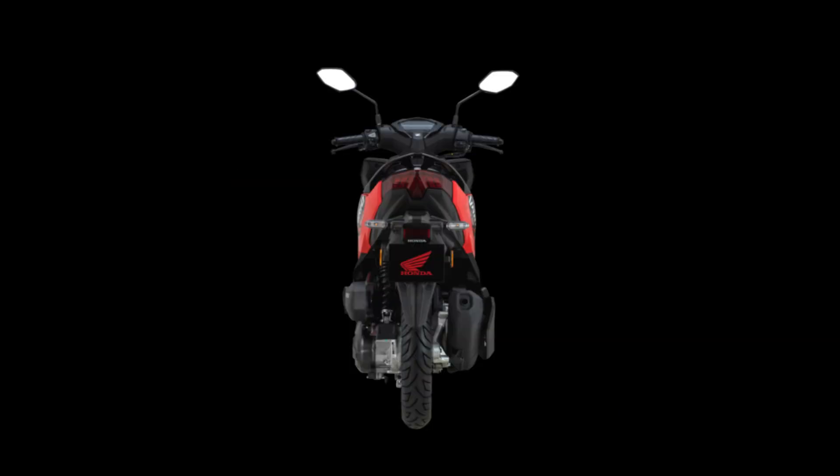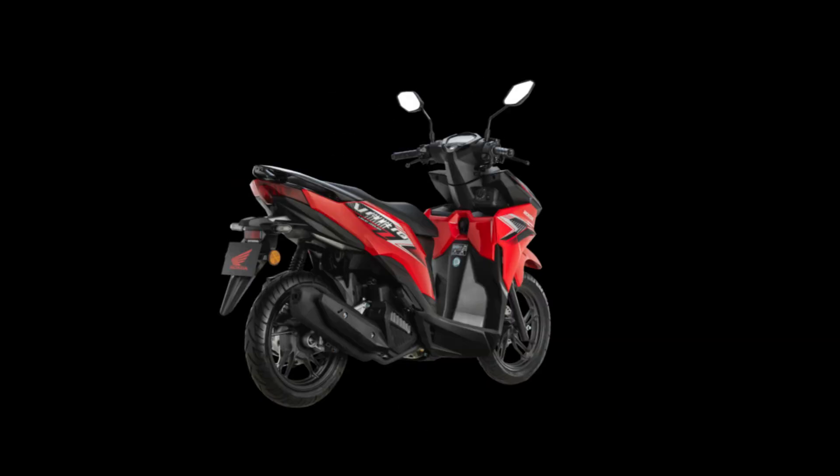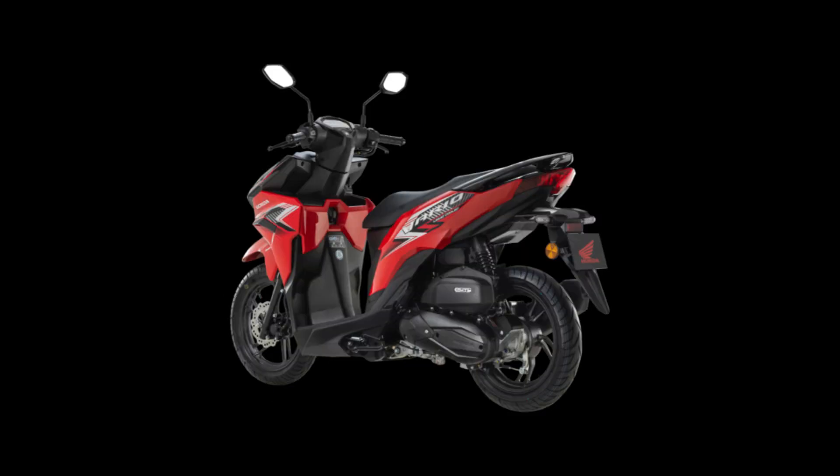Starting on August 17, all authorized Honda dealers are scheduled to have stock of the Vario 125 scooter.